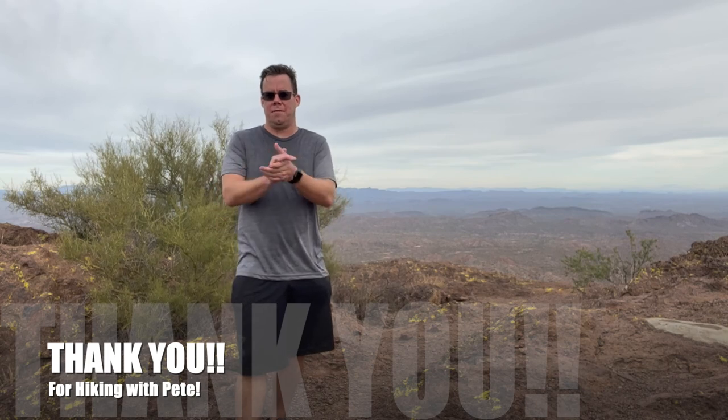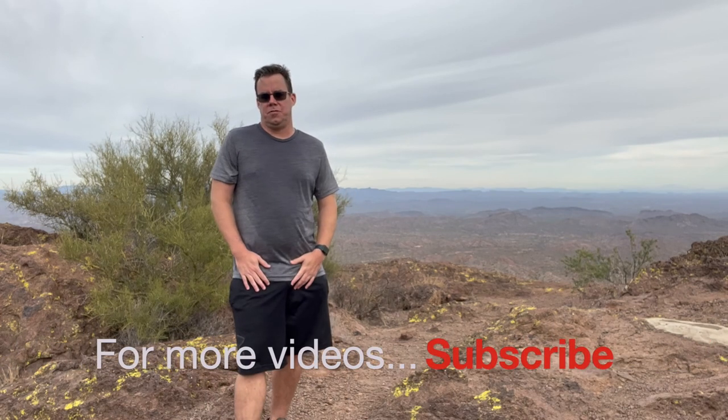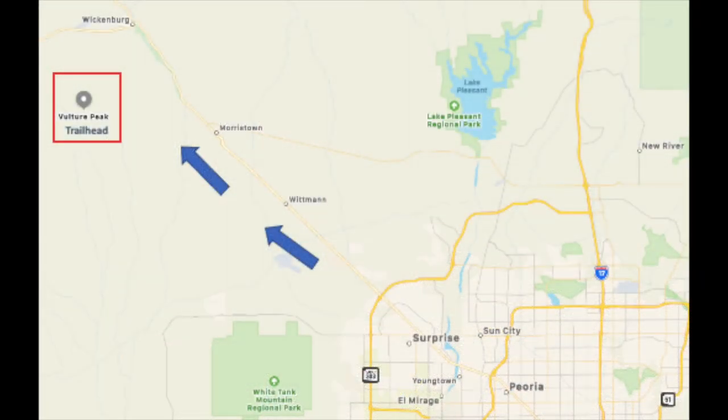Hey guys, welcome to another episode of Hiking with Pete! First, I want to thank everyone for subscribing and watching these videos — all I do is hiking videos, just to share the adventure. I'm at the top of Vulture Peak right now, which is right near Wickenburg, Arizona — just fly west of Phoenix, a little bit northwest. Just outside of Wickenburg, a couple miles south.